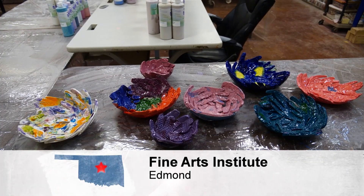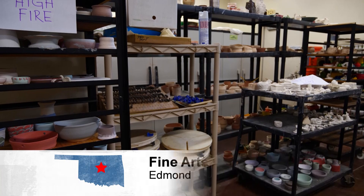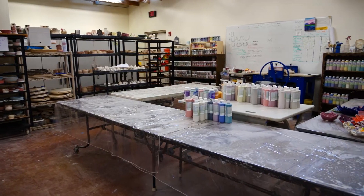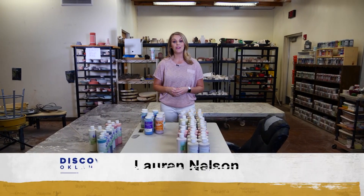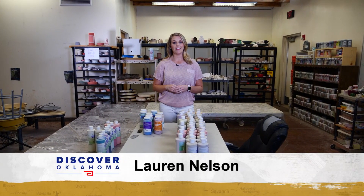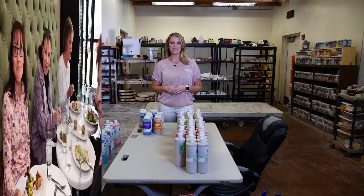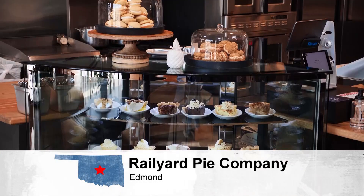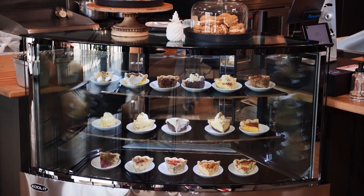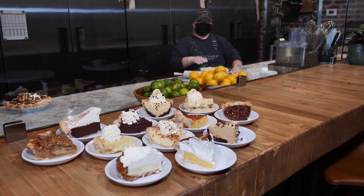Welcome back to Discover Oklahoma, coming to you today from the Fine Arts Institute of Edmond, where you can sign up to take one of a number of classes. Not too far from here is a new spot within the last year — the Edmond Rail Yard. And when you visit, be sure to go around back and check out Rail Yard Pie Company. A great piece of pie is reminiscent of a special meal or a special person who made delicious pies — and you'll find just that at Rail Yard Pie Company in Edmond.